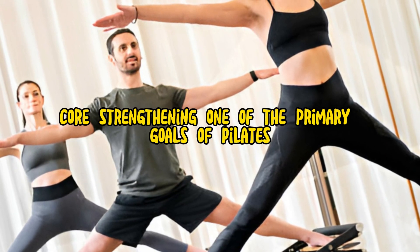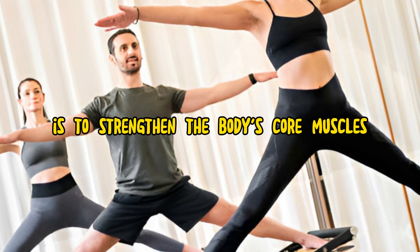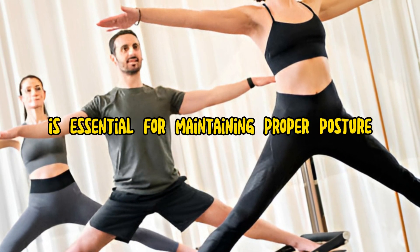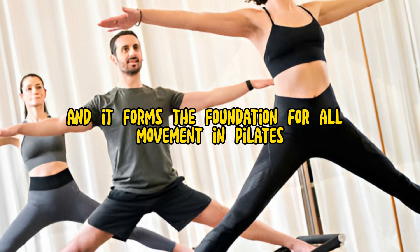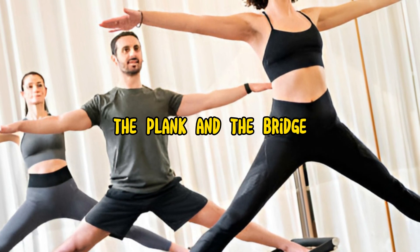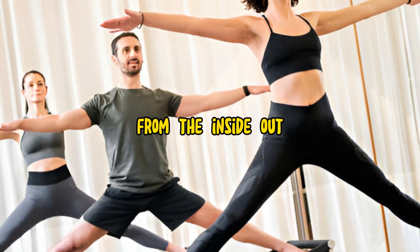1. Core Strengthening. One of the primary goals of Pilates is to strengthen the body's core muscles, including the muscles of the abdomen, lower back, hips, and pelvis. Core strength is essential for maintaining proper posture, stability, and balance, and it forms the foundation for all movement in Pilates. Exercises such as the hundred, the plank, and the bridge target the core muscles and help develop strength and stability from the inside out.